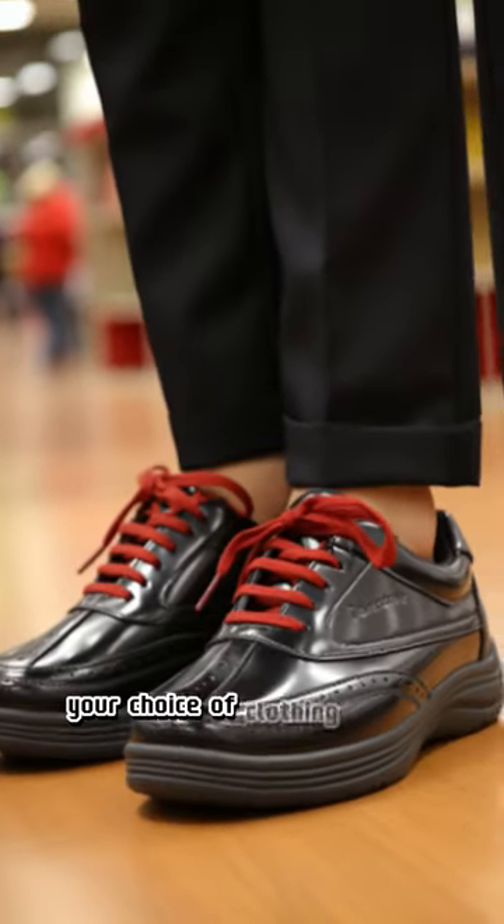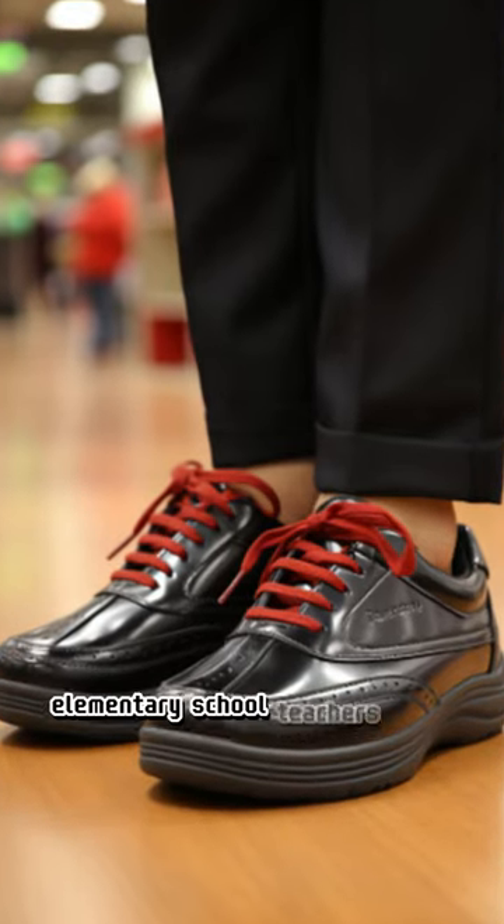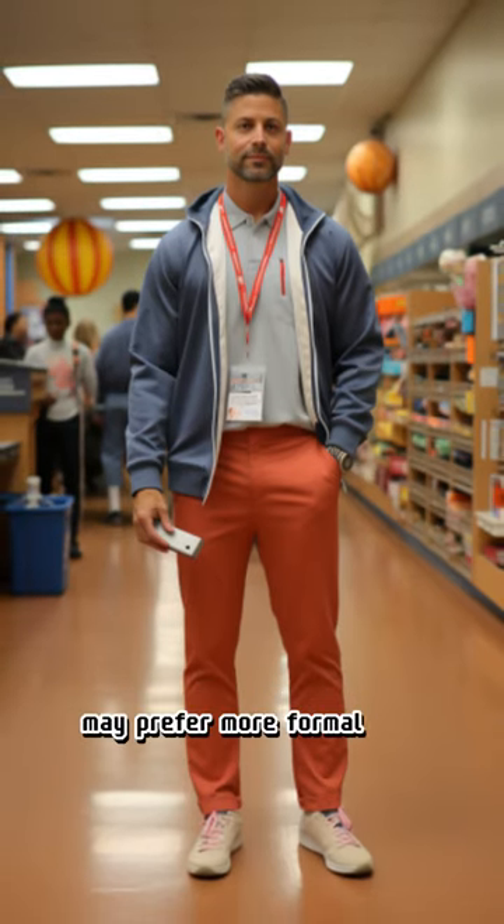Your choice of clothing should also align with the age group and subjects you teach. Elementary school teachers might opt for bright, fun colors, while middle or high school teachers may prefer a more formal look.